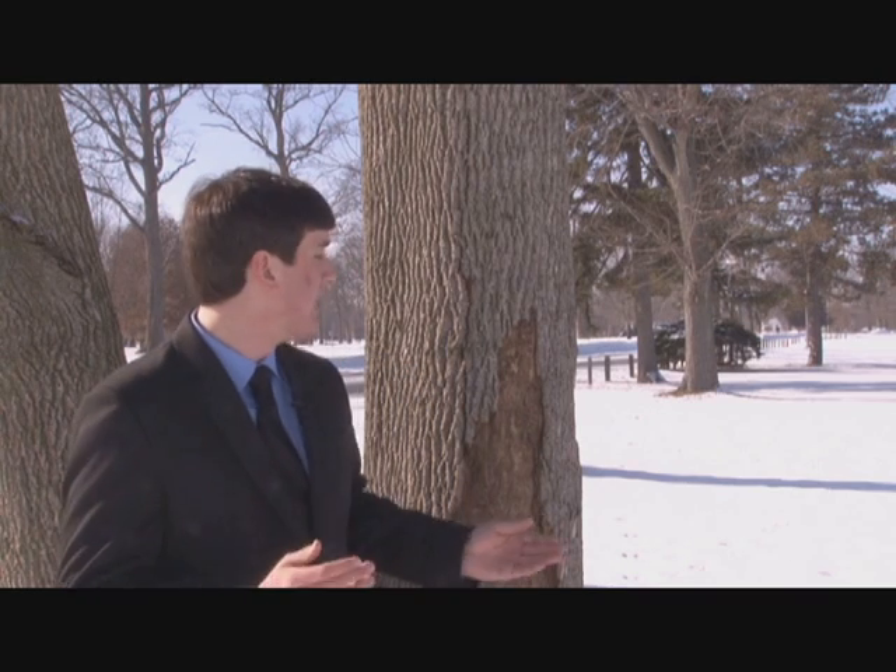In an infestation of Emerald ash borer, an adult bug gets underneath the bark of a tree and lays eggs. When those eggs hatch into larvae, the larvae feed on the inner workings of the tree, which causes the bark to die — which is what happens to this tree here. When the bark of a tree dies, essentially circulation within the tree is killed, meaning that water and other nutrients can't get up and down the tree. This eventually causes a tree to die.